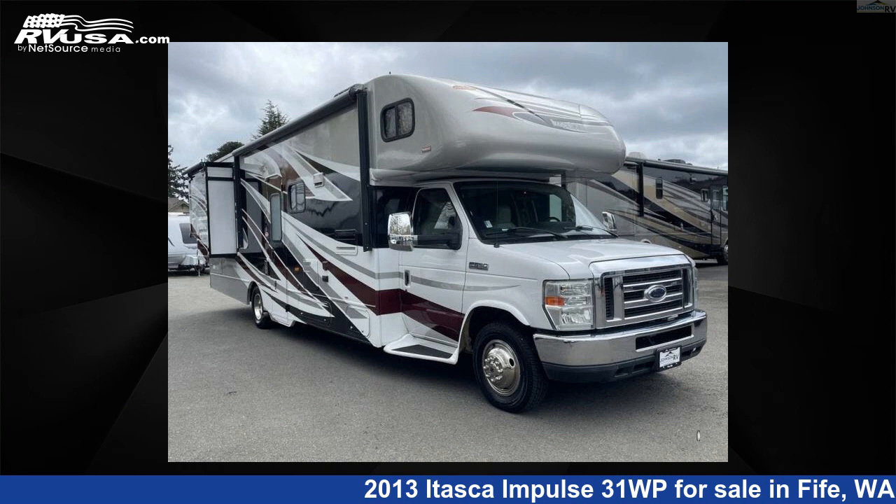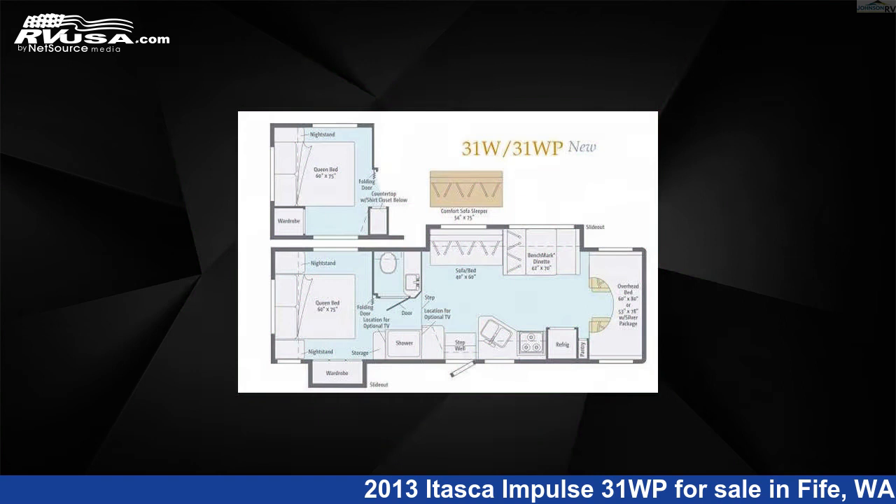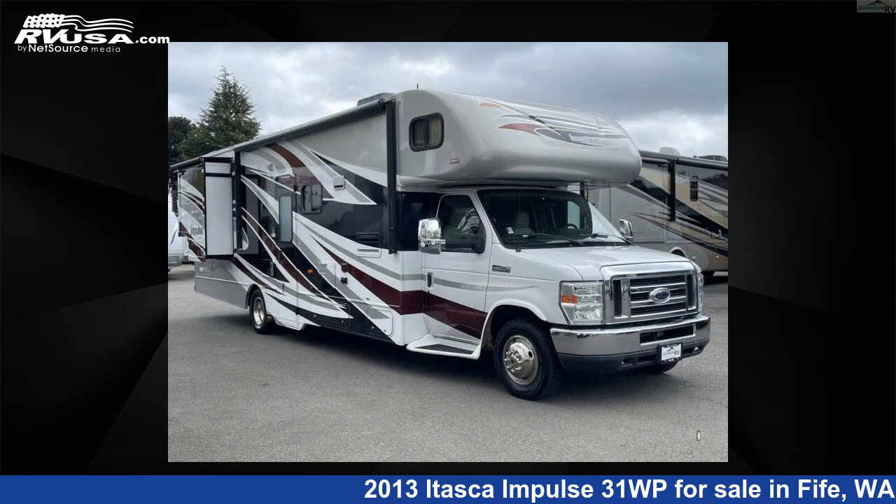This 2013 Itasca Impulse 31WP is a Class C RV. It is located in Fife, Washington 98424 and is offered for sale by Johnson RV.